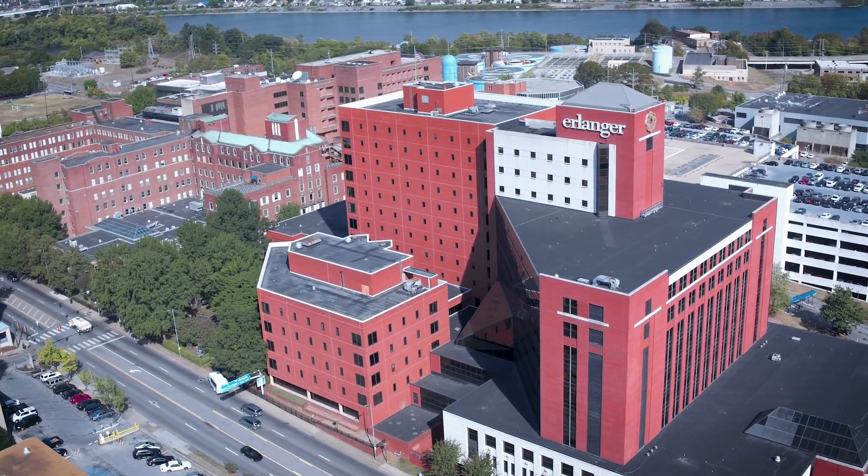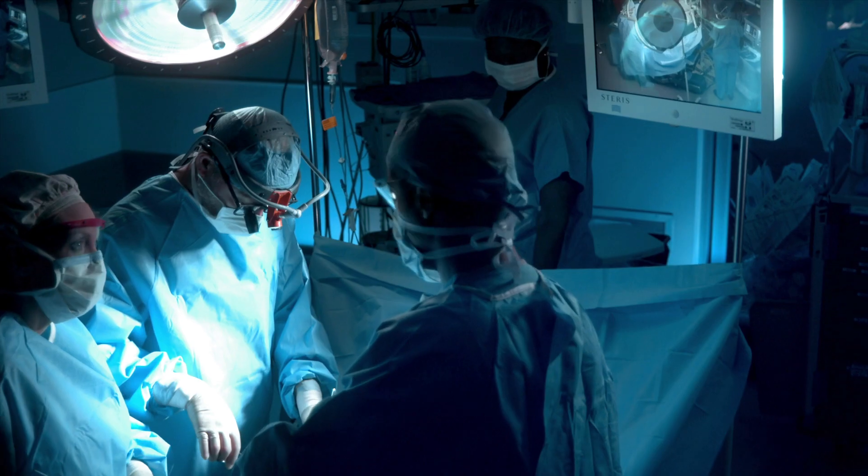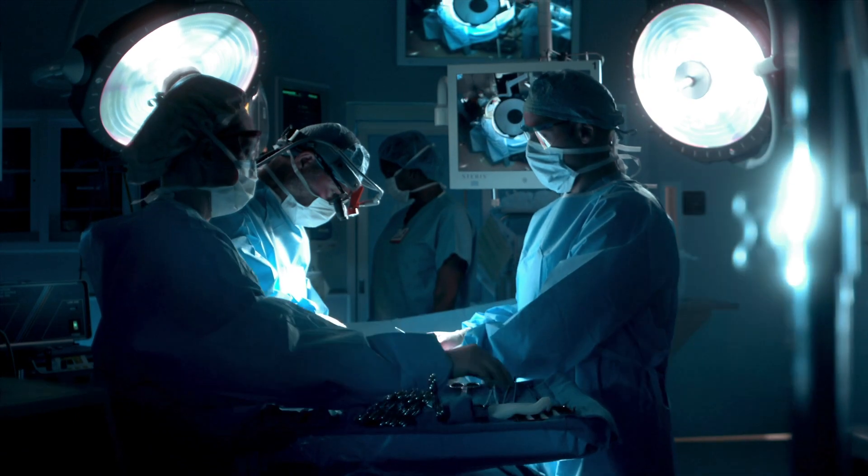This innovative project puts Erlinger at the forefront. We're going to be able to not only save energy but increase tremendously our reliability.